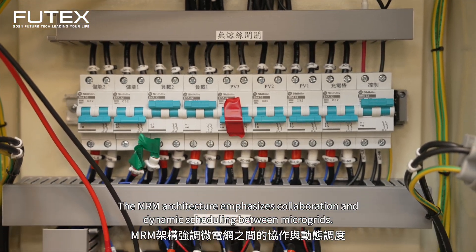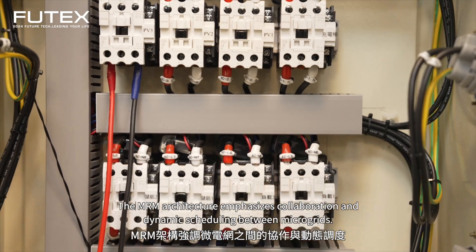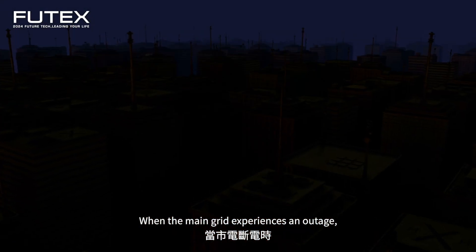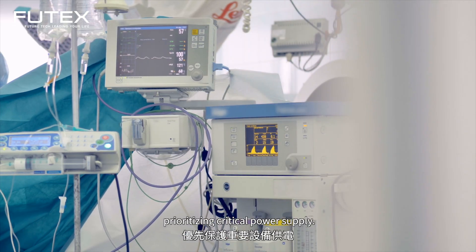The MRM architecture emphasizes collaboration and dynamic scheduling between microgrids. When the main grid experiences an outage, the core microgrid adjusts resource allocation based on real-time load demand, prioritizing critical power supply.